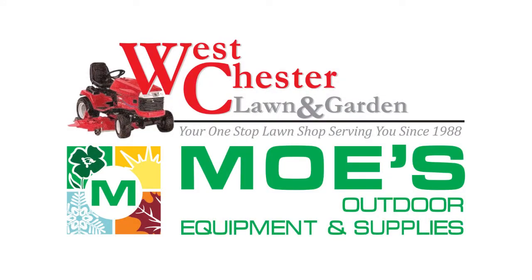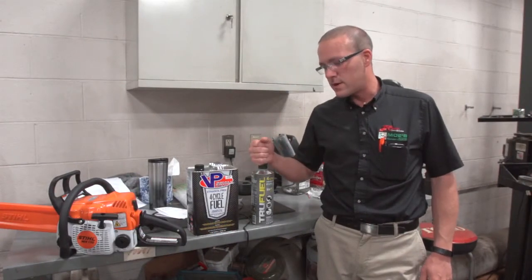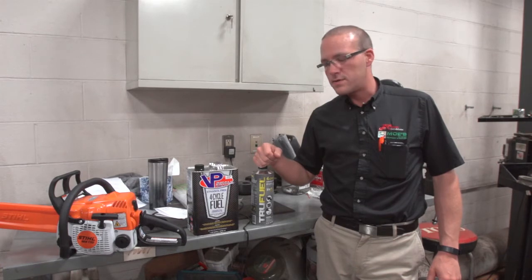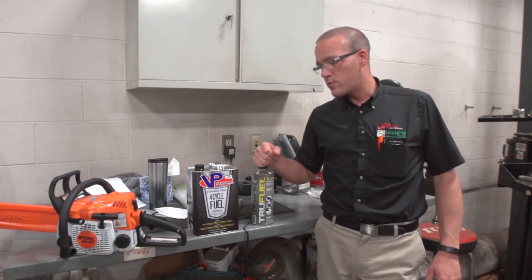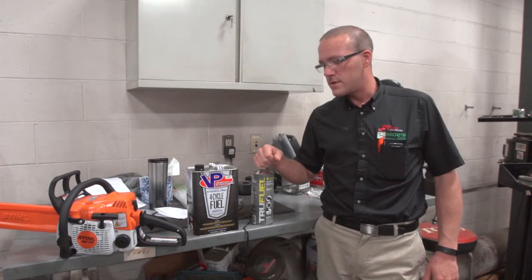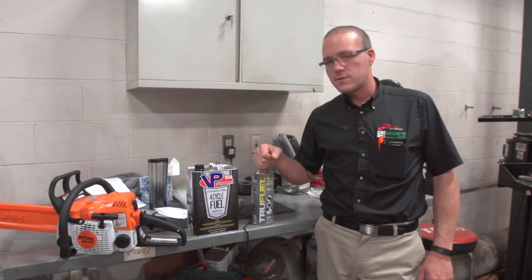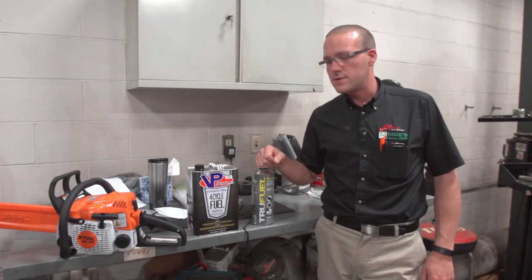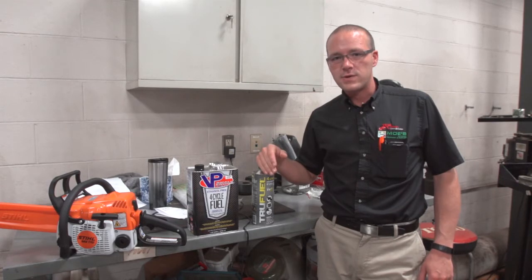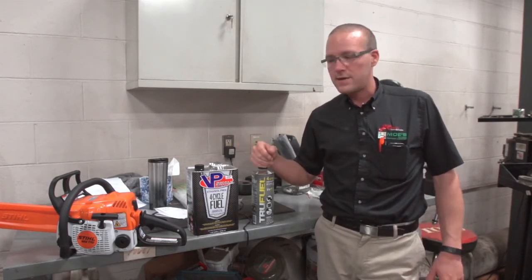Hi, I'm Jason Hicks with West Chester Lawn and Garden, and today we want to take a minute to talk to you guys about fuel and the problems that it's creating in our industry. Ethanol seems to be the cause of it all, which is basically a filler that they're putting in gasoline to lengthen the amount of time that the world's petroleum source will last.